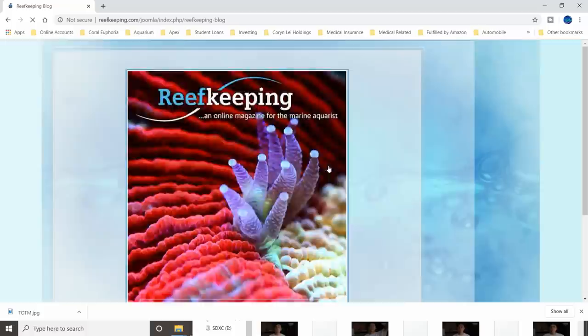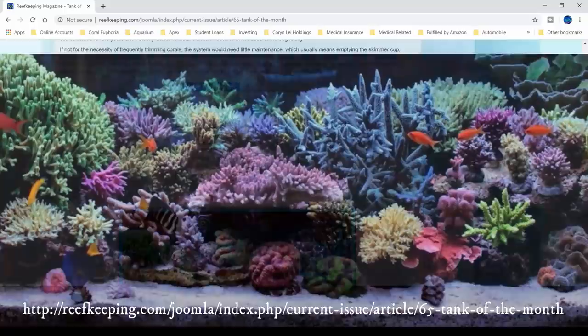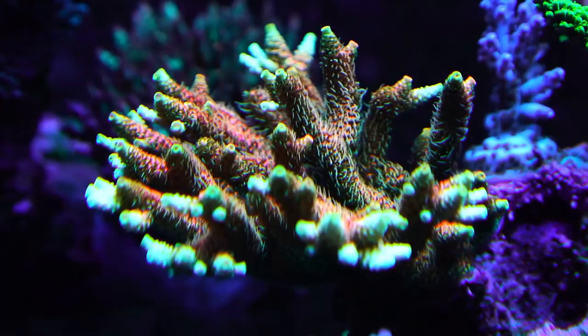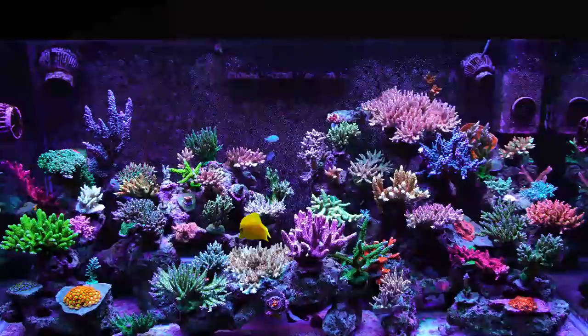Over a decade ago, many reefers were trying to get their nutrient levels close to zero. Looking back, it was sort of understandable because there was some scientific reasoning behind it and nobody could deny the beauty of the ultra-low nutrient tanks that were popular back then. Now that we have a better understanding of the relationship between nitrates and phosphates to coral health, a lot of reefers nowadays are experimenting with higher nutrient levels in hope of achieving better growth and color.